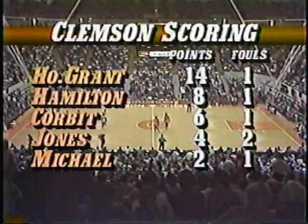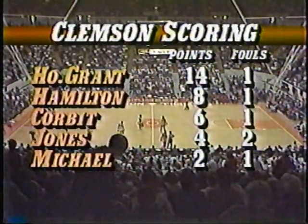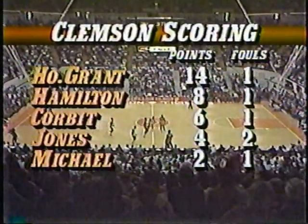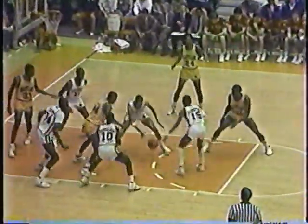Vince Hamilton didn't shoot well but still has eight points — he was four of 12 from the field, which was the worst shooting in the first half. Horace Grant: six for nine from the floor, two for two from the free throw line, seven rebounds. Good first half for the sophomore. Ball knocked loose and taken by Clemson — up to Hamilton. Good feed to Grant but he missed the shot — he caught the ball down around his waist and just couldn't get in shape to shoot it.